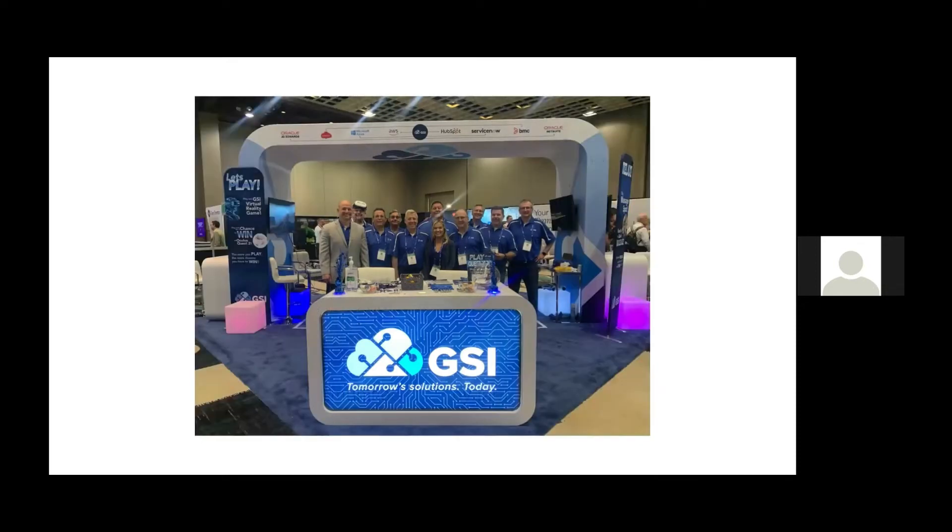Here's a picture of our GSI booth at the show. The whole show was very bright and cheery. We had virtual reality headsets going on — you could play a game, get a massage in a massage chair. We brought in quite a few people, including people like me who did presentations there.